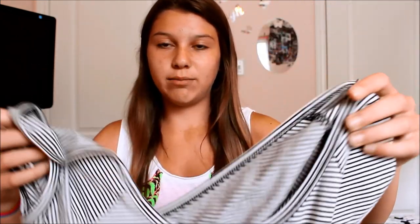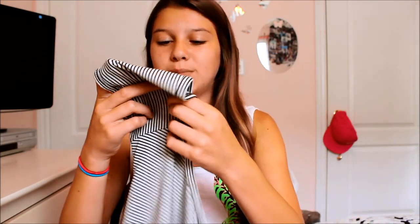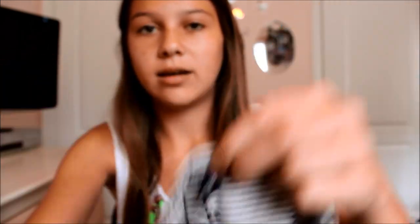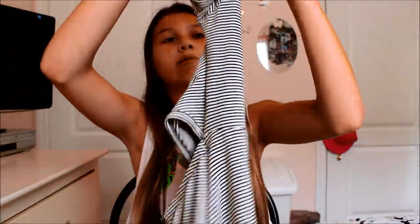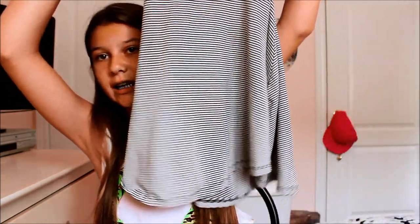You probably saw this dress in my summer lookbook since I filmed both this week. It's black and white really small stripes — this is from Brandy Melville. These dresses are pretty popular and usually sold out, but the store I went to just got fully restocked. It's crossed at the back with an opening and flares out at the bottom. I'm so glad I finally got it.